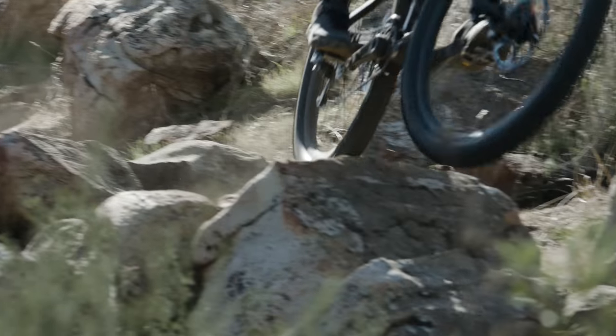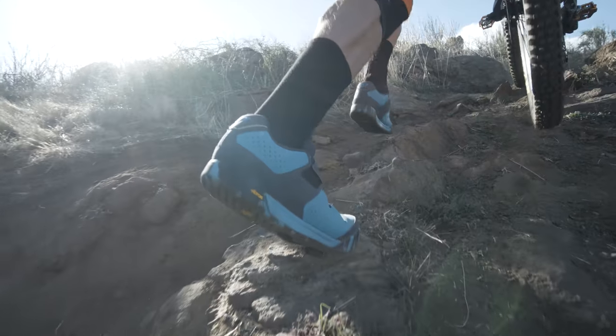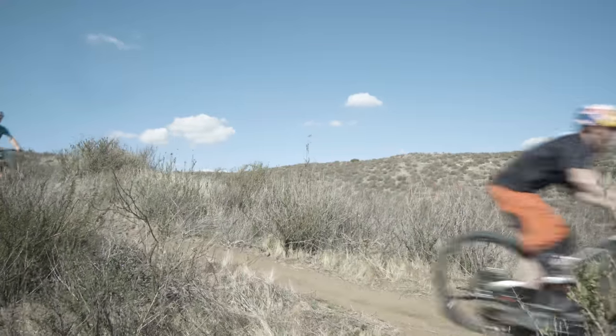The internal shank has also been updated with a tri-mold construction that optimizes stiffness and flex along each zone of the foot, whether you're pushing up a hill or pedaling to the max, striking the right balance between durability and grip in wet or dry conditions.